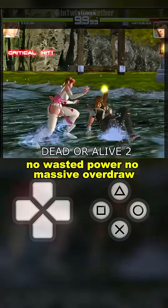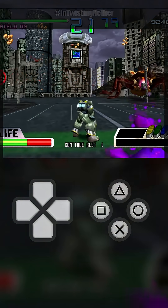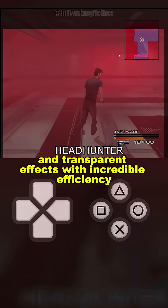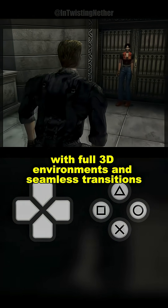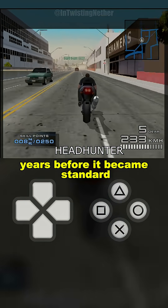No wasted power. No massive overdraw. It also handled depth sorting, dynamic lighting, and transparent effects with incredible efficiency. That's why games like Resident Evil Code Veronica could run smooth, with full 3D environments and seamless transitions years before it became standard.